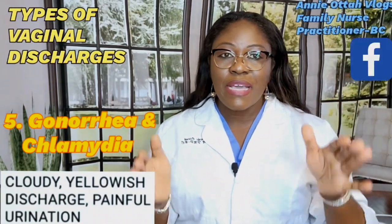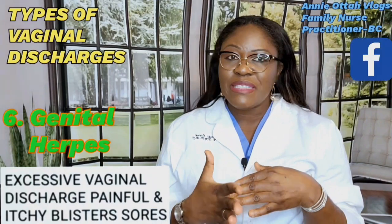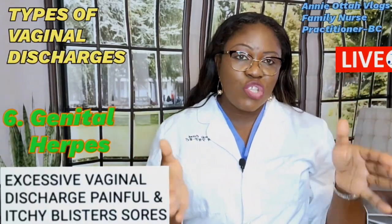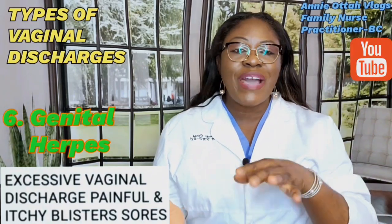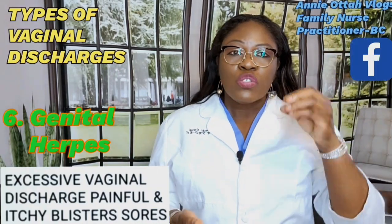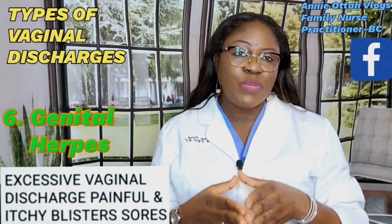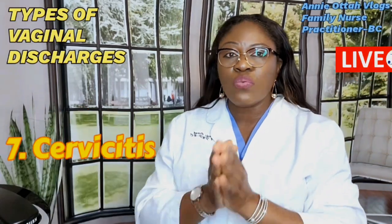The next type is genital herpes, which is also an STI. Everyone experiencing this needs to notify their sexual partner so both can be treated at the same time, otherwise you will be reinfected. There is excessive vaginal discharge with pain, and blisters appear in the vaginal or pubic area. The blisters are very itchy and painful, and sometimes they may burst and turn into sores. Seek treatment immediately and do not have sex until fully cured.